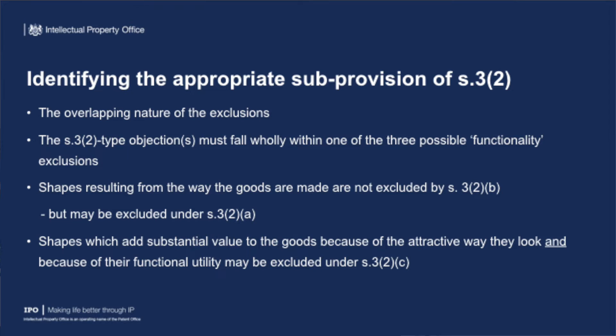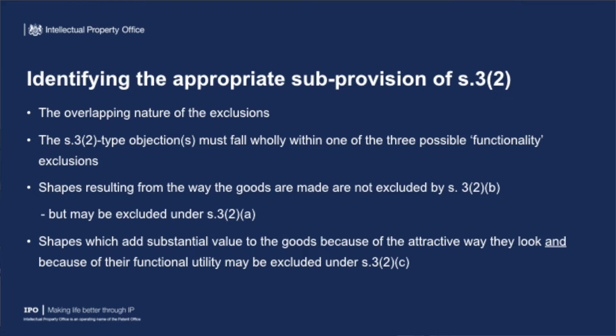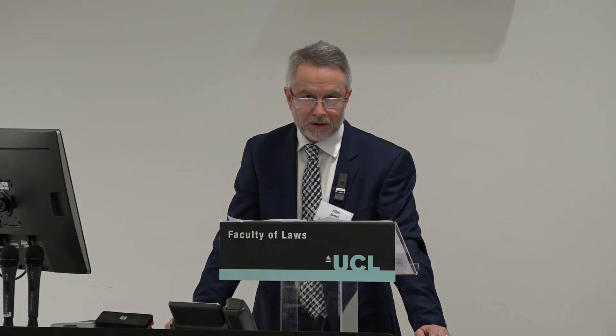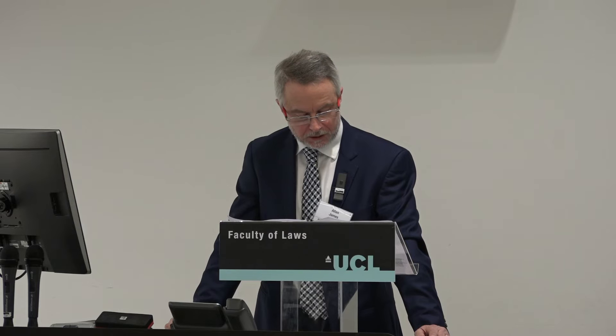There are three different types of functionality exclusions: one to do with the nature of the goods; the second to do with the way they work — whether the shape is necessary to achieve a technical result; and the third to do with aesthetic value added to the goods because of their attractiveness or other things. The Court of Justice has said you cannot mix and match these provisions. You cannot say the shape consists of one feature falling within one indent and another falling within a different indent. All relevant objections have to fall squarely within one or the other. They can overlap — so a shape might be out on several grounds — but you cannot create a composite objection.